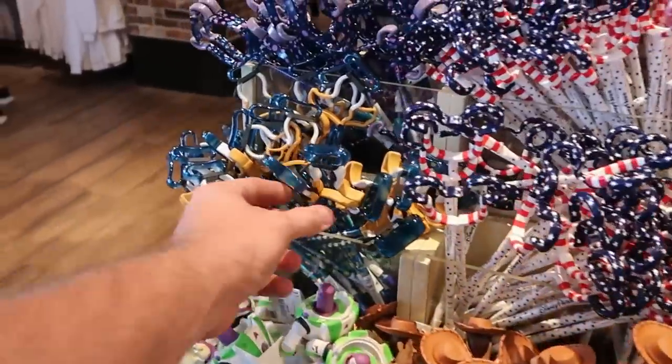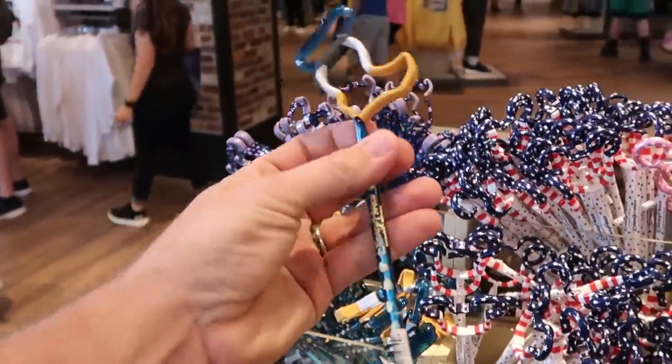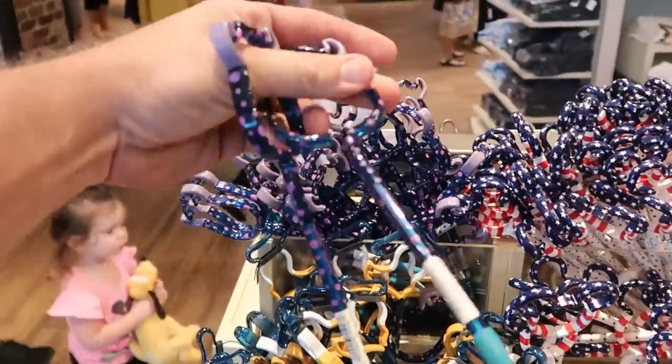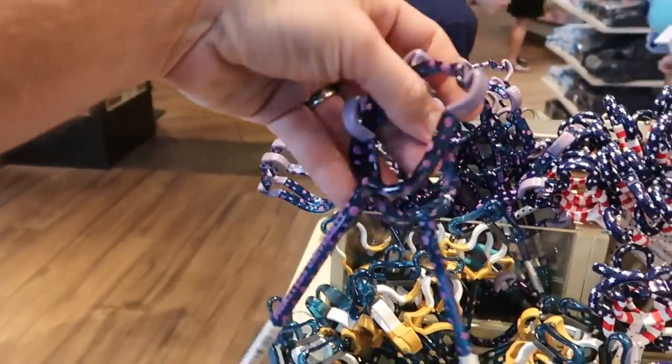The ink pens are actually over here. There's a Donald Duck one — it actually says Disney Parks on the side. Here's also a brand new one with Sully from Monsters, Inc. — I like the colors, and it actually says Monsters University.